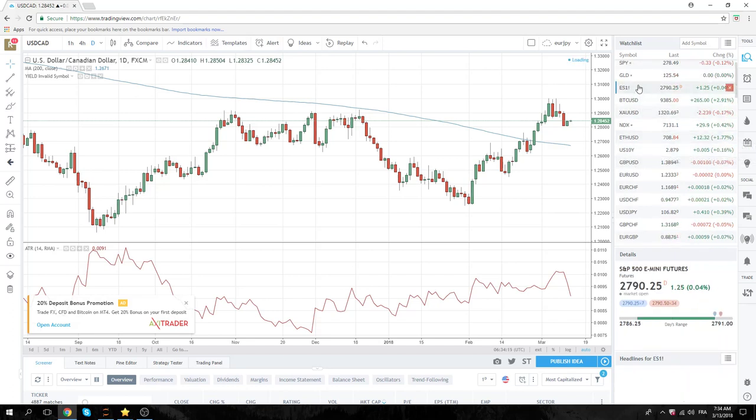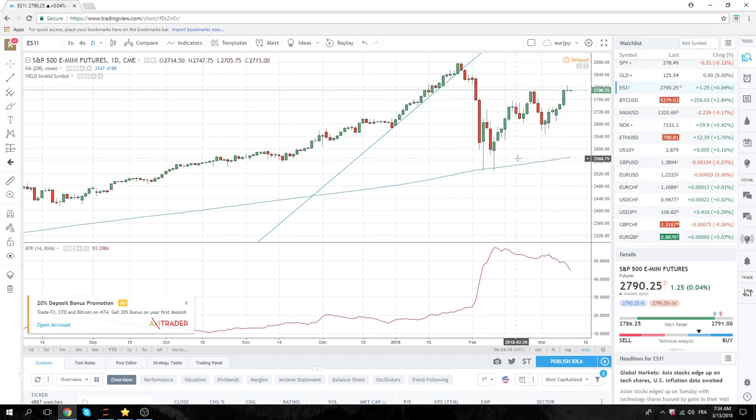Elsewhere, we have US stocks. Printed a doji yesterday on a pretty decent 25-handle range. Trading the June contract now. A print below yesterday's low of 2727.83 and three quarters should bleed into further sales — keep an eye out on that. We had indecision after six up days. Right now we're at 2727.90, very quiet.